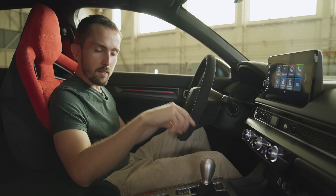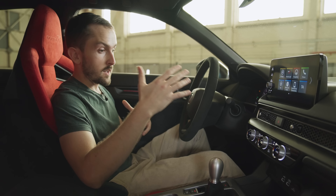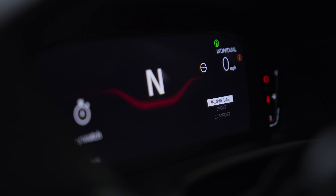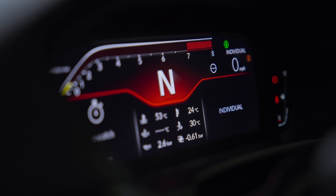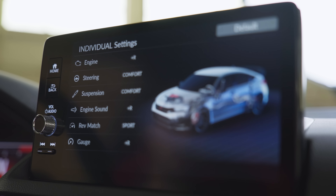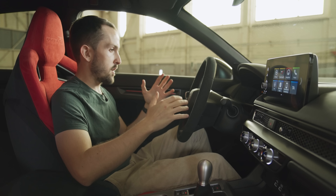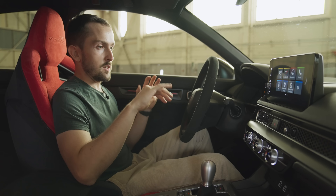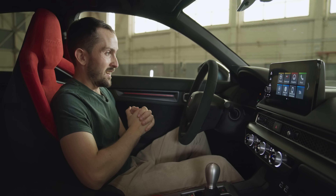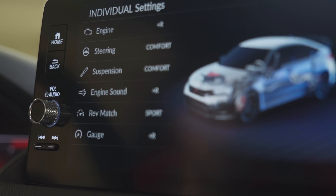Next to the gear lever is a switch to adjust drive modes — and here's a key development. The FK2 and FK8 both had a switch that cycled through Comfort, Sport, and +R mode. In the FL5, for the first time there's an Individual mode, so you can have the sharper throttle response of +R mode and heavier steering, but wind back the dampers — which in the UK is absolute gold. You can also turn off the automatic rev-match feature, and you can turn off the augmented sound Honda introduced for the facelift FK8. That added more noise, but it wasn't a particularly nice noise, so being able to turn it off is great.